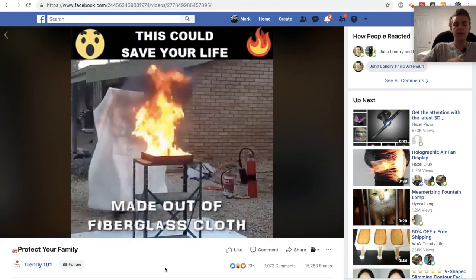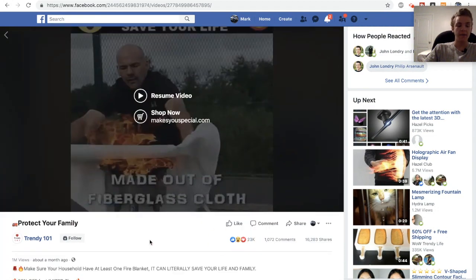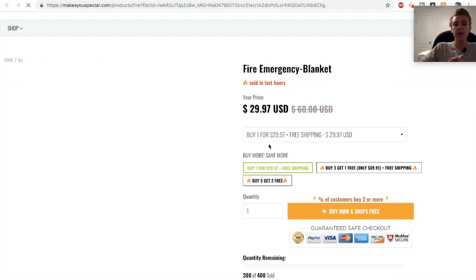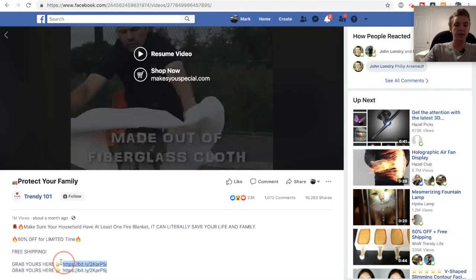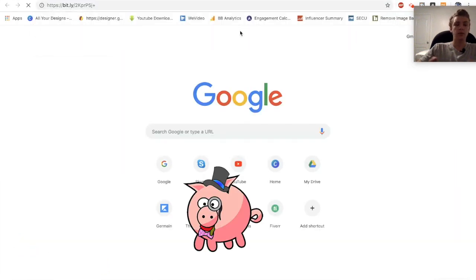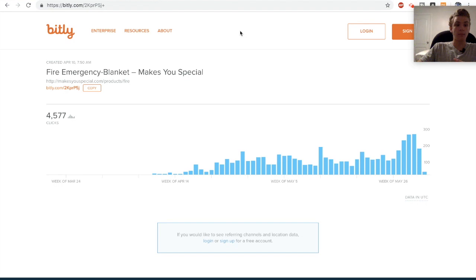The next product is basically just a fire blanket, and this ad has an insane amount of engagement. If you go to the website selling it, they're selling this product for roughly $30. If you go to the Bitly link that this website is using, you're able to see the exact amount of clicks they have — all you do is paste the Bitly link and add a plus sign. With 4,600 clicks on this link, you can tell that they're making a decent amount of money.